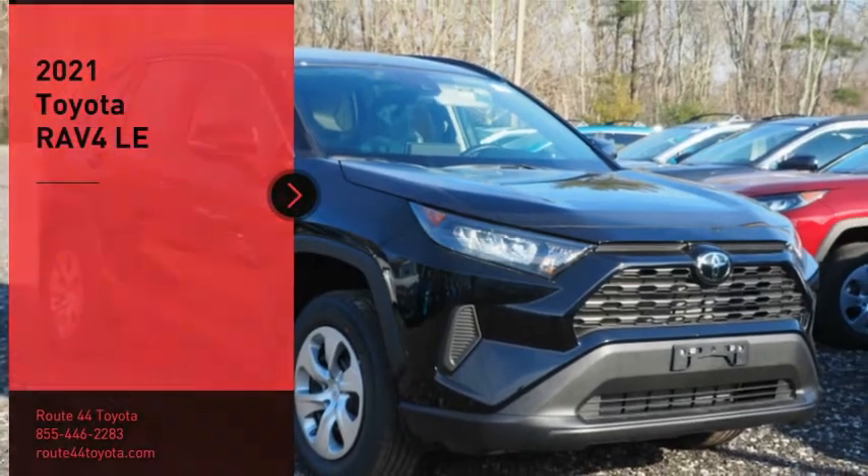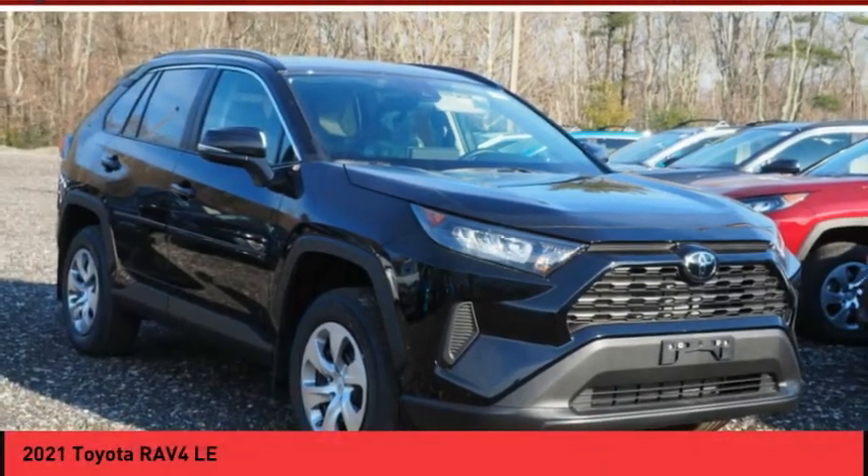Looking for the right vehicle? Check out the 2021 RAV4.